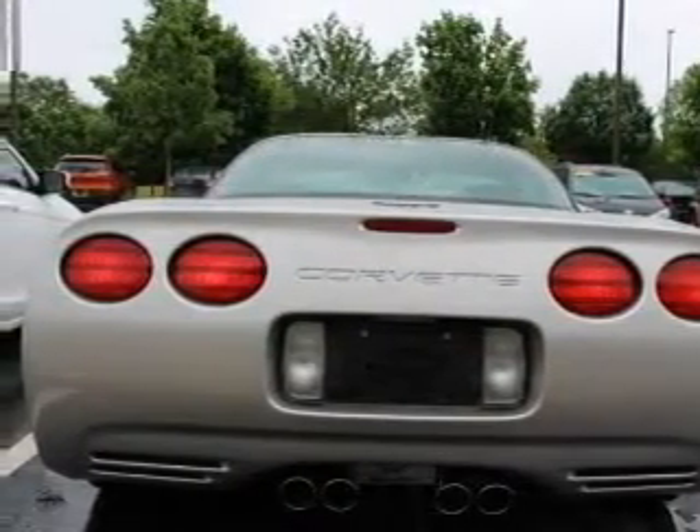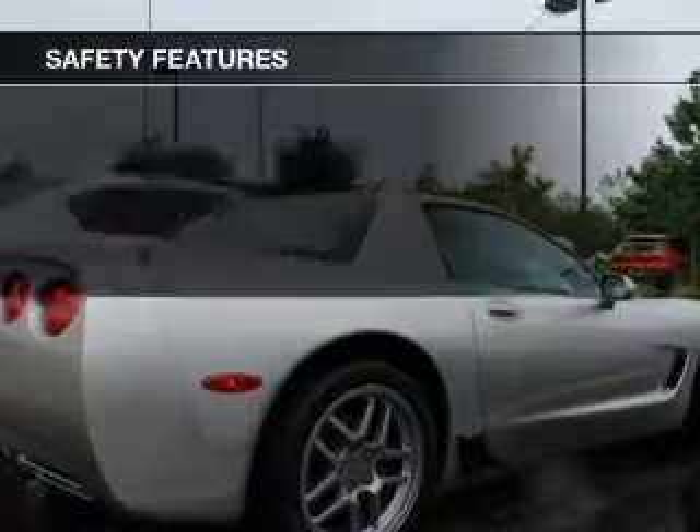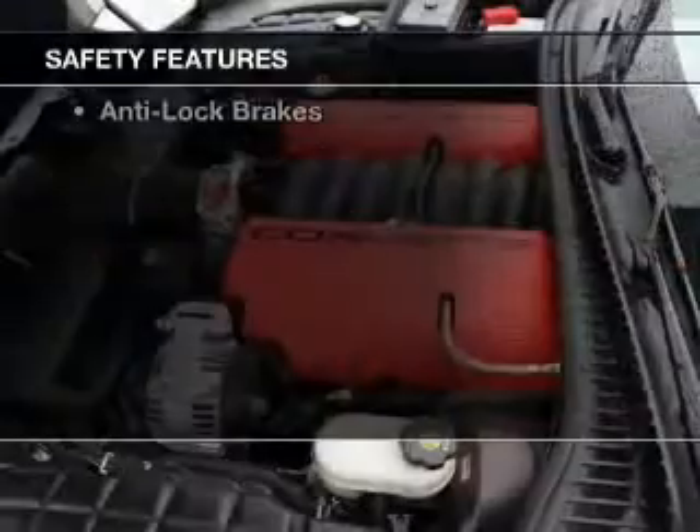Automatic climate control, an adjustable tilt steering wheel, an alarm system, power seats, and cruise control. Safety was made a priority with these features.